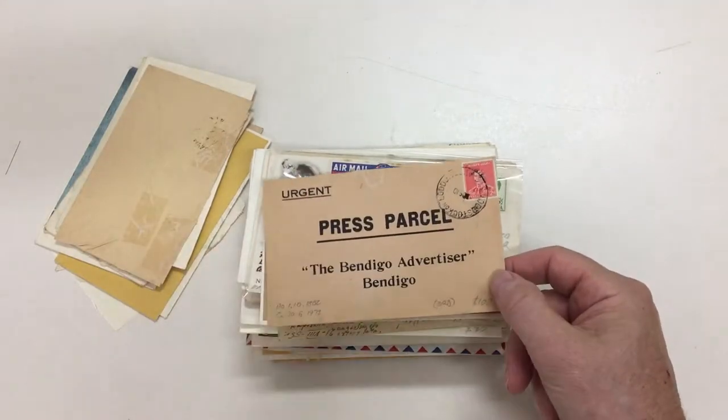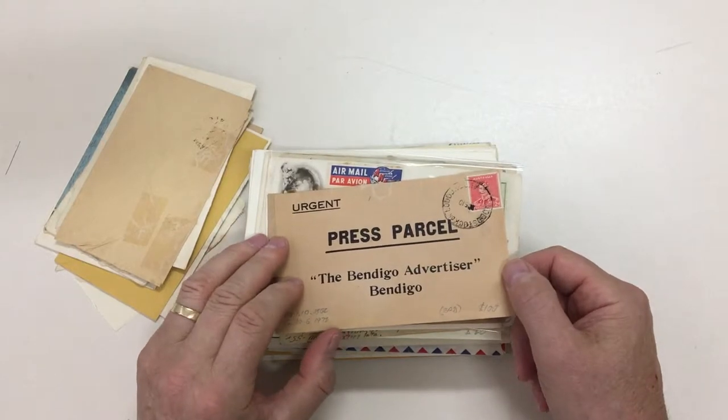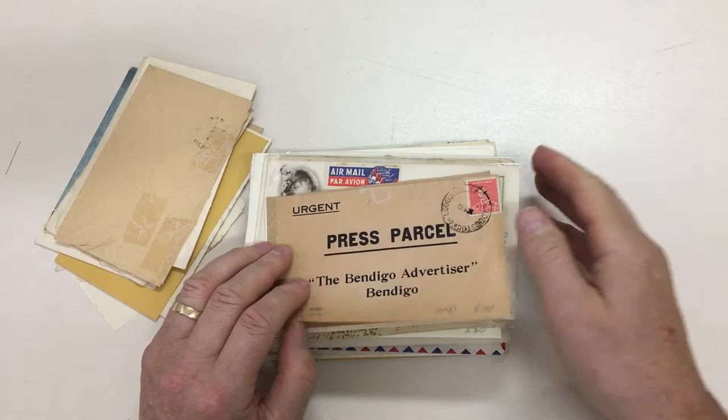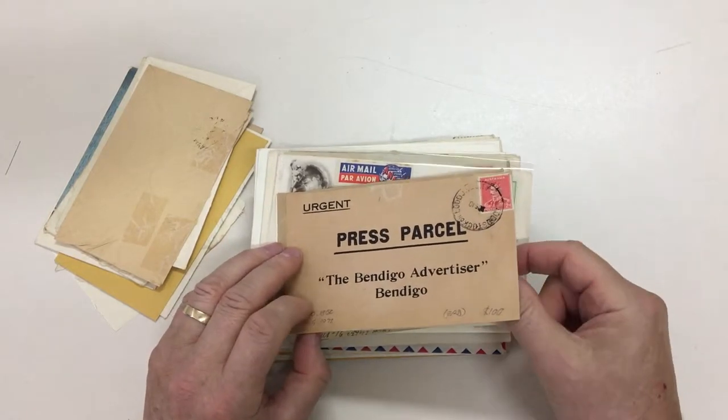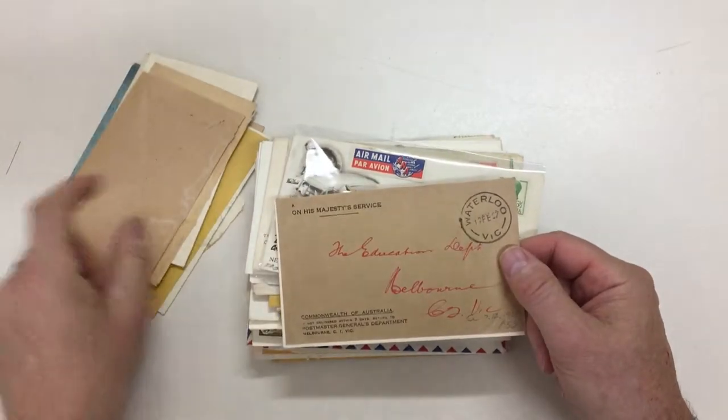These press parcels were an interesting thing — used to move press information and so on to the newspapers as quickly as possible. You very rarely see them. Most of the ones that you do see are to the Bendigo Addy.